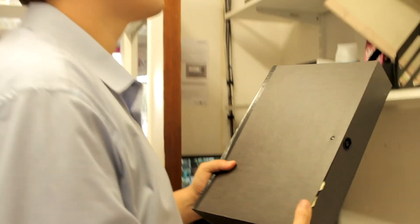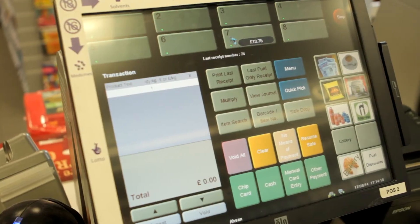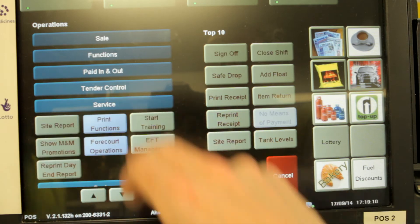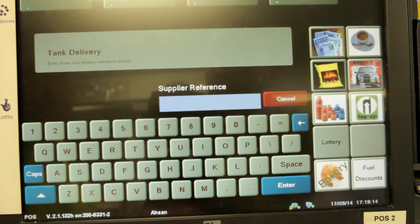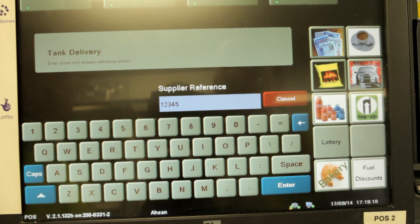You now don't need to confirm the delivery amounts on the Fairbanks website. If you have an Iridium 2 POS, you should follow these steps. Select Menu on the main screen of the POS, then select Service, then Forecourt Operations. Select the Tank Delivery option and enter the supplier reference or invoice reference.